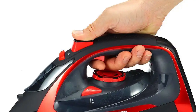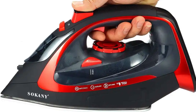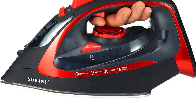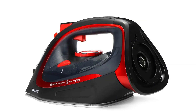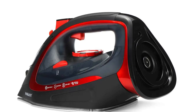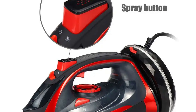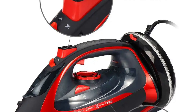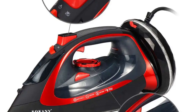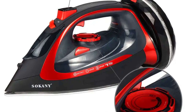The 350ml water tank reduces the need for frequent refilling, allowing for longer ironing sessions without interruption. The iron is crafted from durable ABS material and features a ceramic soleplate for smooth gliding over fabrics and excellent heat distribution. The user-friendly design includes a charging base, measuring cup, and user manual for easy setup and operation. The compact and sleek design measures approximately 30.6 x 12.5 centimeters, making it easy to store and adding a touch of modern elegance to your laundry room.